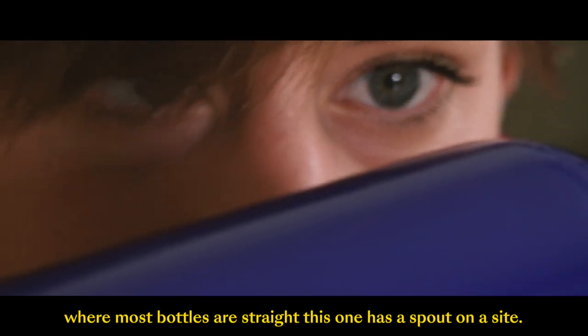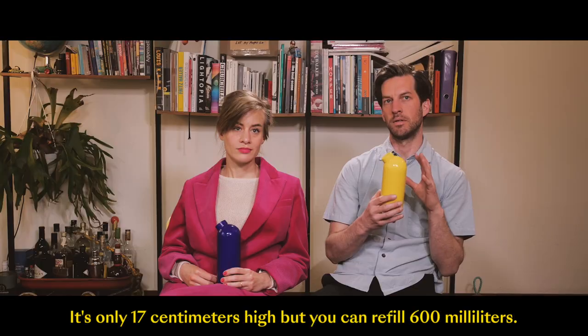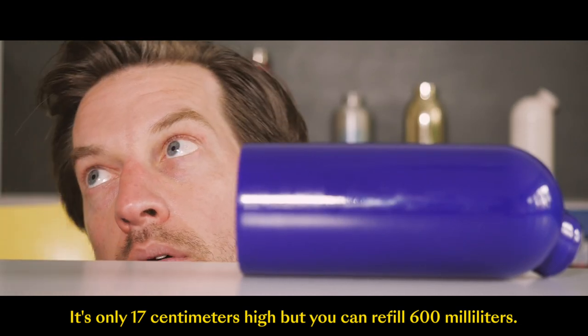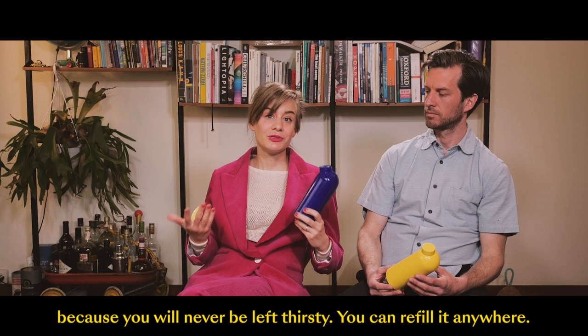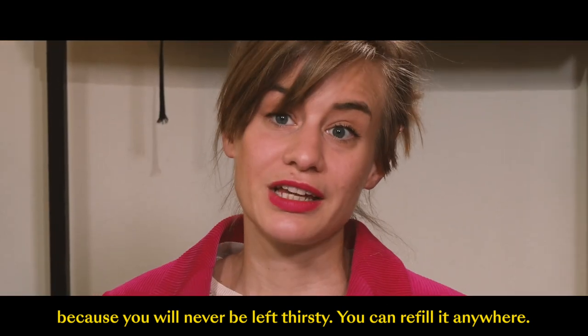This one has a spout on the side. It's only 17 centimeters high, but you can refill 600 milliliters. This small adjustment makes a big impact because you will never be left thirsty. You can refill anywhere.